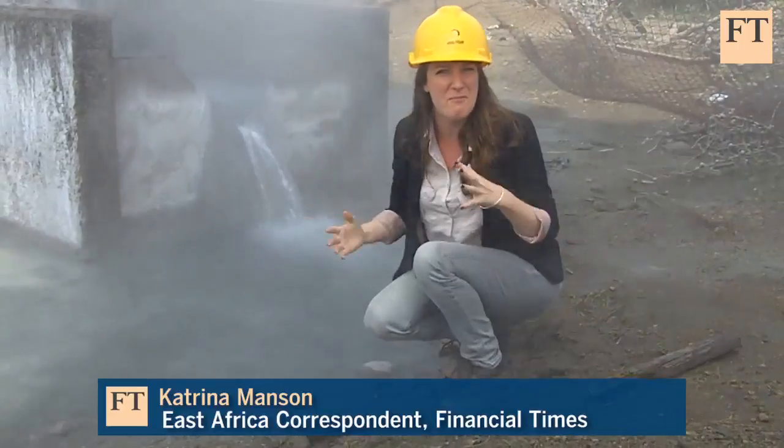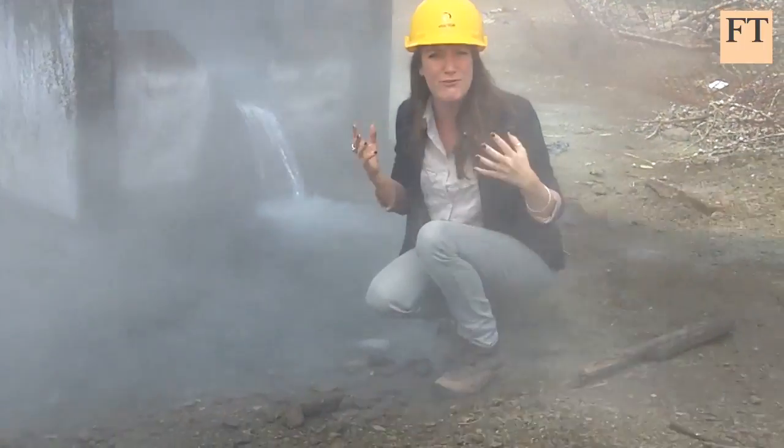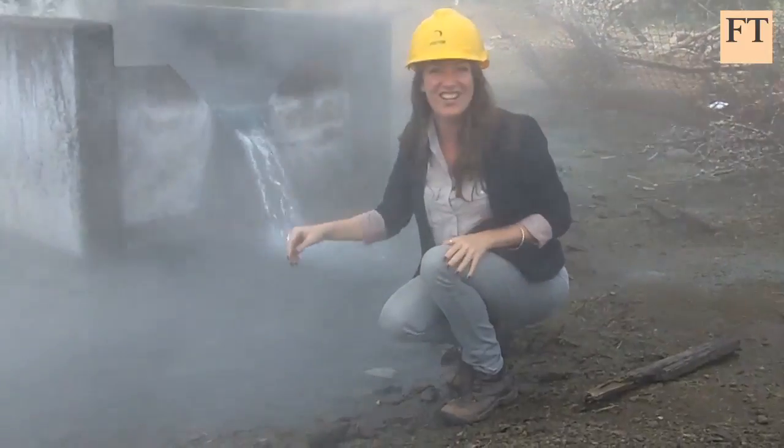This is what it's all about. I'm in the middle of the most smelly piece of steam going. It smells of rotten egg because it's bringing up sulphur from the ground. And the water here is seriously hot!